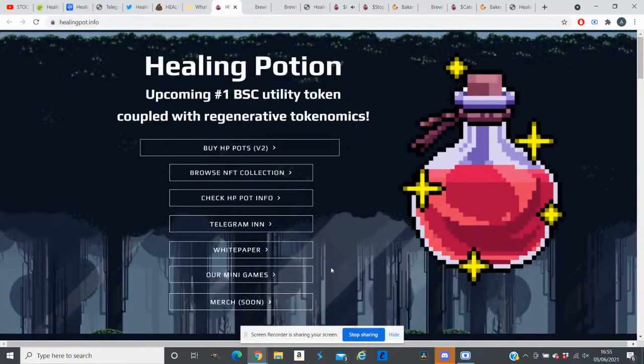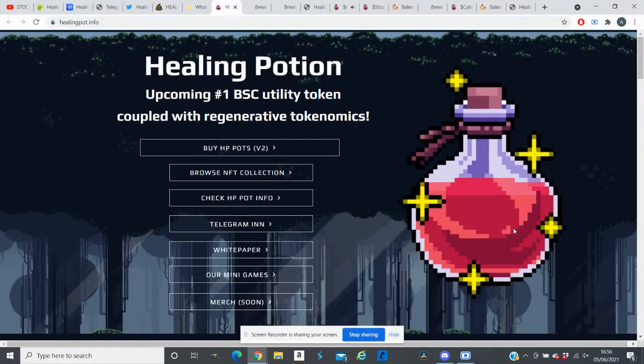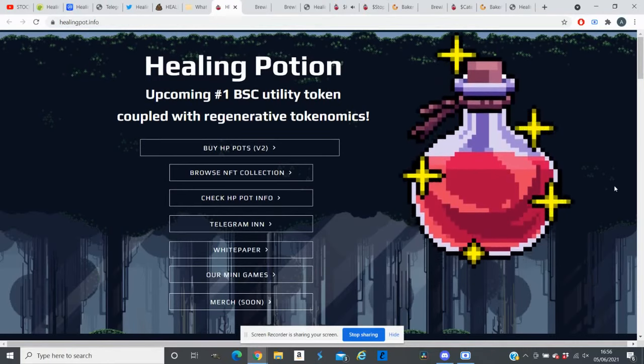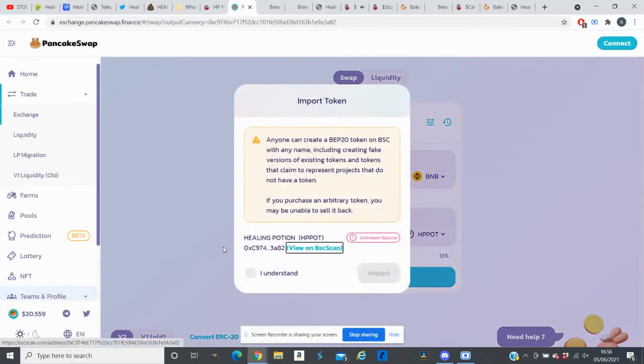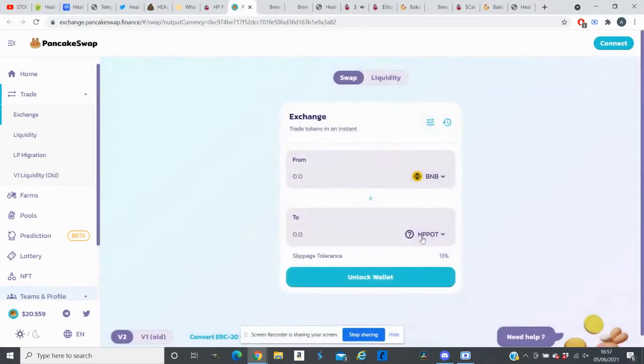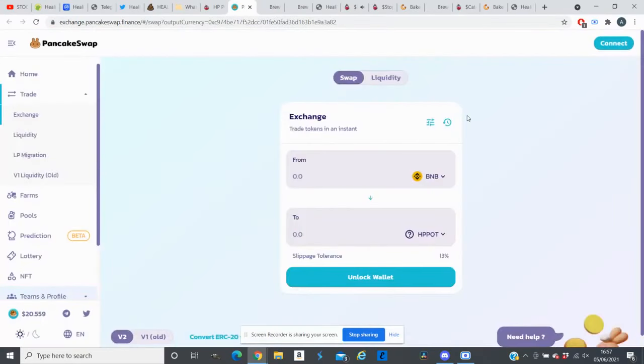If you like similar videos you can join my free Discord group, and if you're new to my channel please subscribe. After doing your own research, if you're happy to buy this token, go to their website and click 'Buy HP Pot V2,' which takes you to PancakeSwap. Click 'I understand,' add Healing Potion to your list, and connect your Trust Wallet or MetaMask with some BNB to complete the purchase.